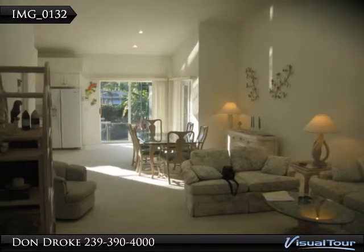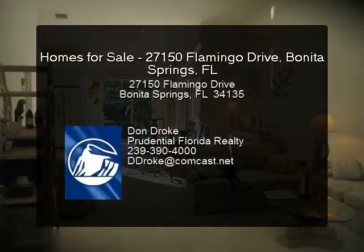Large boat dock with 7,000-pound boat lift. You can enjoy fishing right from the back of this home.